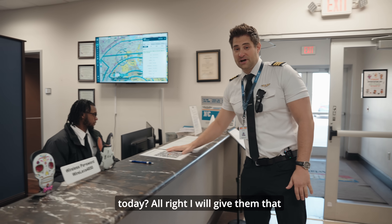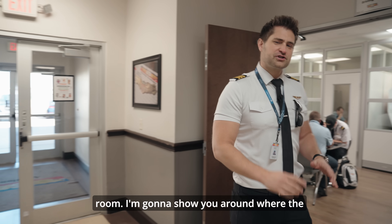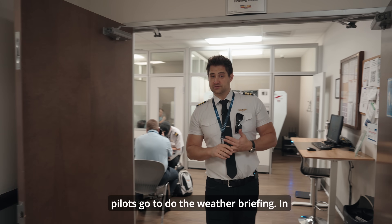All right, I'll give them that one moment, and while they're doing that let's go into the weather briefing room. I'm going to show you around where the pilots go to do the weather briefing.